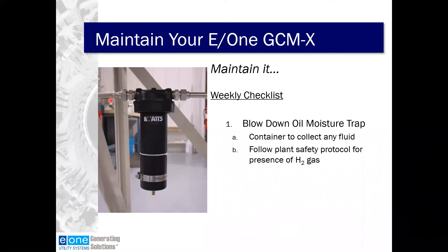On the weekly checklist, blow down your oil moisture trap. Typically one is installed on the inlet of the GCMX. Use a container to collect any fluid and be very careful to follow your plant safety protocol for the presence of hydrogen gas, because when you blow this down, you will be expelling some hydrogen gas. Make sure you hook up the grounding strap to maintain your grounds throughout the entire process.